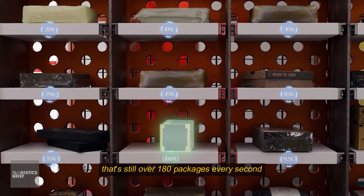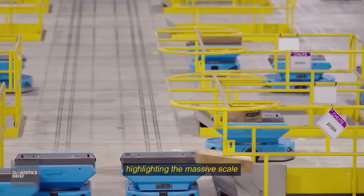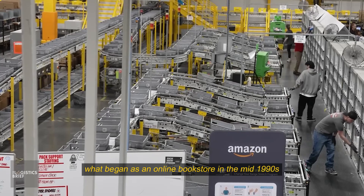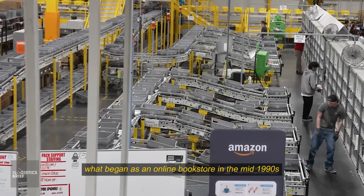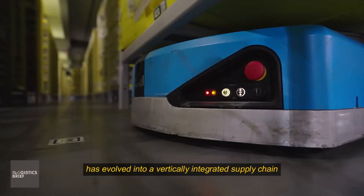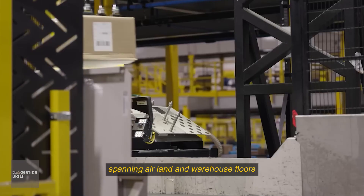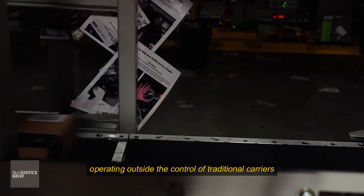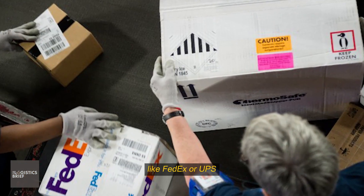That's still over 180 packages every second, highlighting the massive scale and efficiency of Amazon's supply chain. What began as an online bookstore in the mid-1990s has evolved into a vertically integrated supply chain spanning air, land, and warehouse floors, largely operating outside the control of traditional carriers like FedEx or UPS.